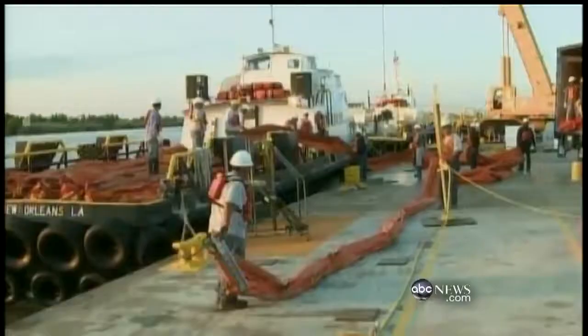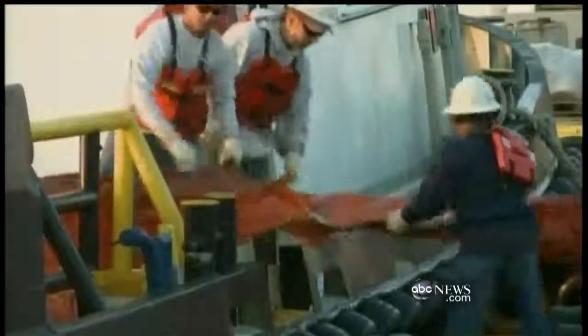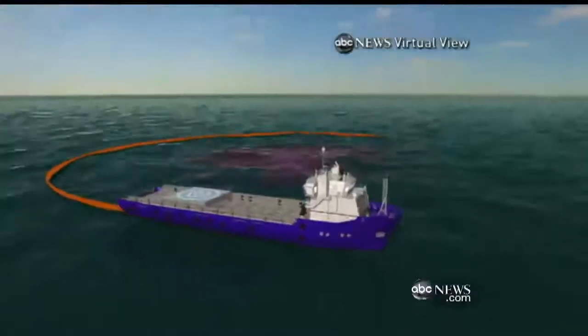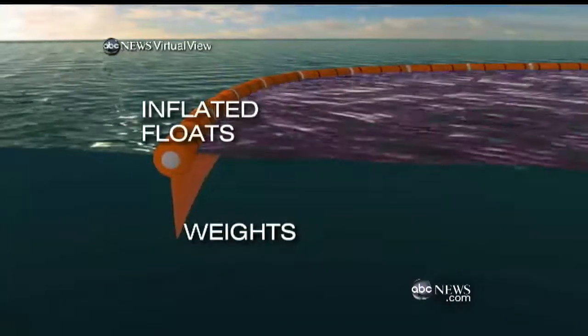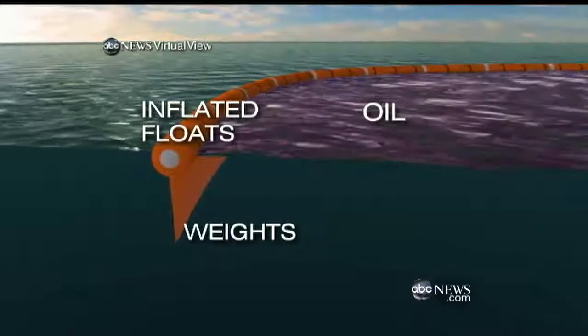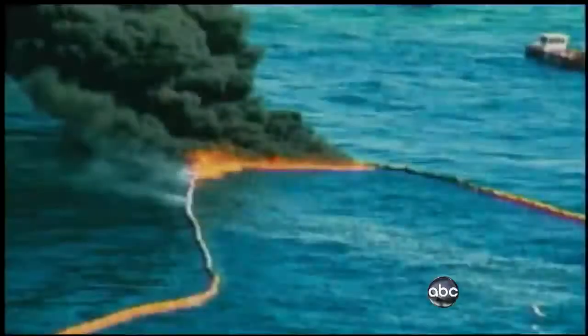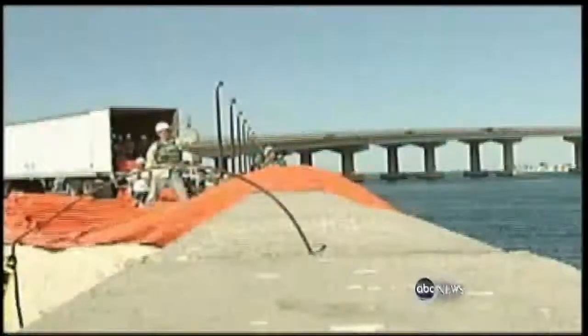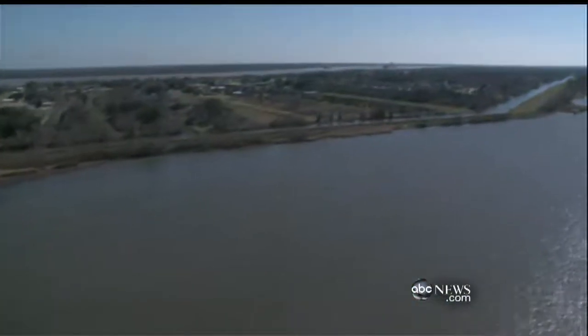Experts say this is uncharted territory because it's an uncontrolled spill constantly pumping oil into a highly productive coastal estuary. To keep the toxic oil from reaching shore, cleanup crews are using oil booms. Here's how they work: the boom is a long-linked plastic float — one side weighted down, the other inflatable — so it sits in the water with two-thirds below the surface, creating a barrier for the oil. After it's contained, the oil can be skimmed or burned off. But only 33 miles of booms have been deployed, while 300 miles of coastline are under threat.